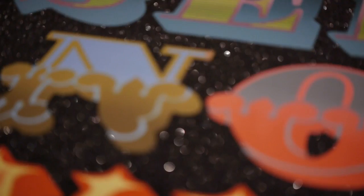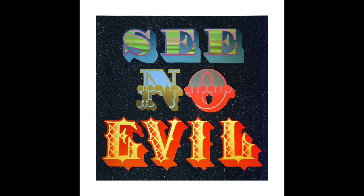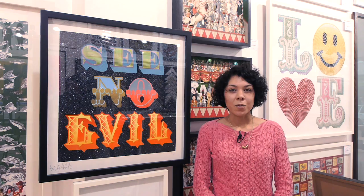Ben Eine is one of London's most prolific graffiti and street artists. He is well known for his giant letters and words spread over the walls and shop shutters of East London. He has printed for POW Studios and in the last five years he has helped to produce some of the most sought-after prints from artists such as Banksy and Faile. He is a very collectible artist and his prints are very hard to get hold of.